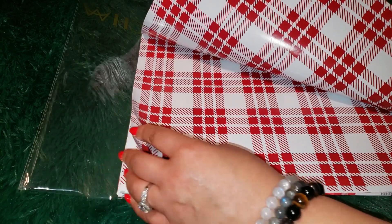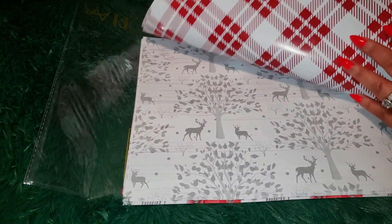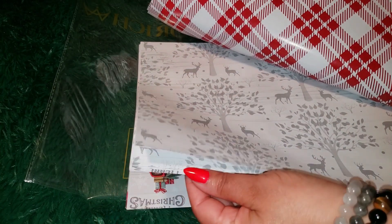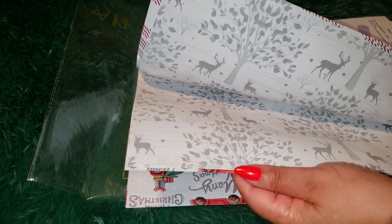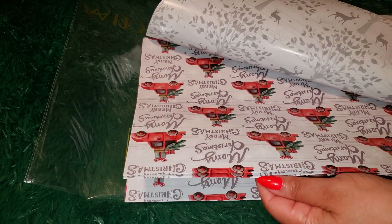The best part — this wrapping paper is thick and durable, so you don't have to worry about your gifts looking flimsy or the paper tearing easily. It's made from high-quality material that ensures your carefully wrapped presents stay intact, and it really adds that special holiday touch.